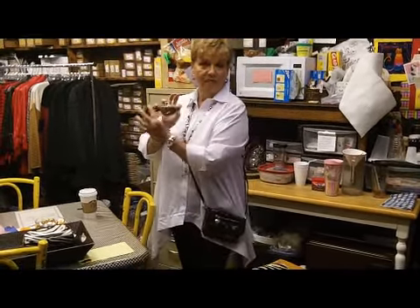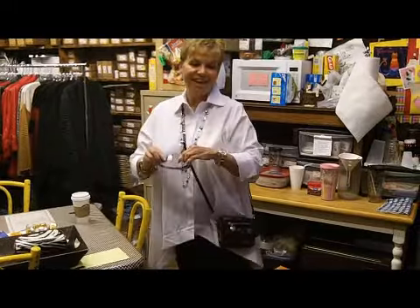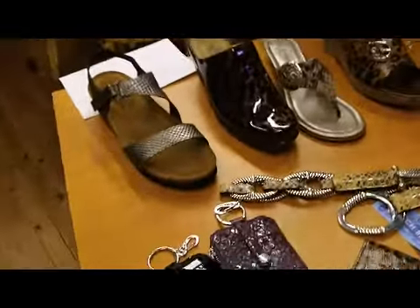I brought some things today for you to have a look at. While I take off my animal print sunglasses, you can look down here at this pretty table I've laid out of accessories.